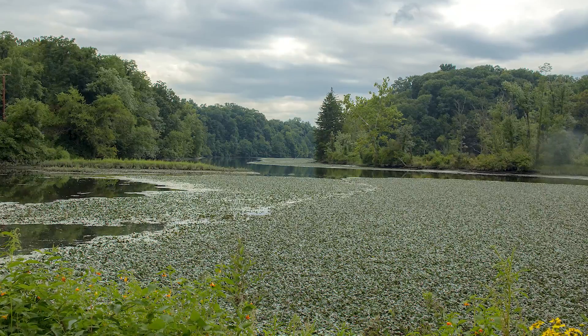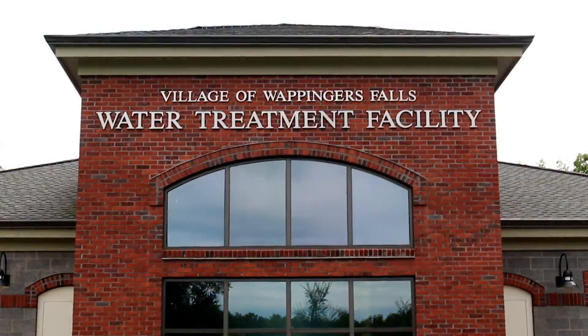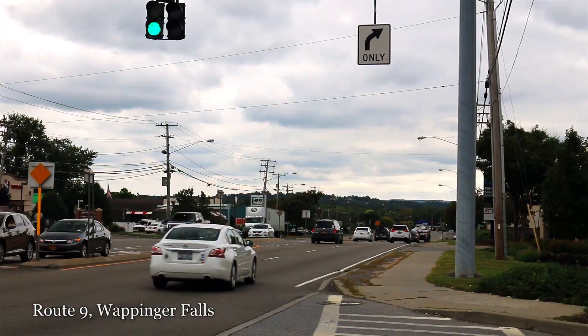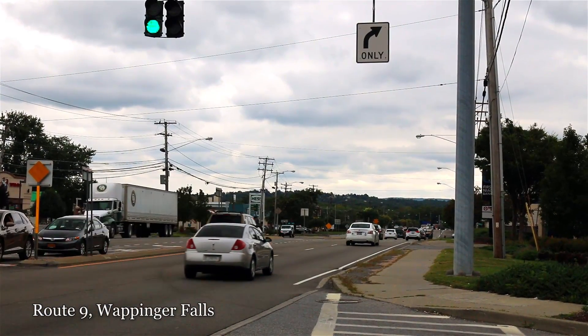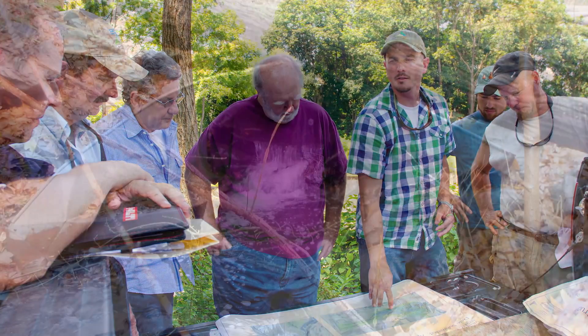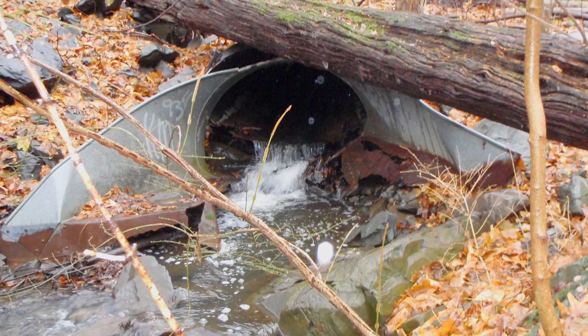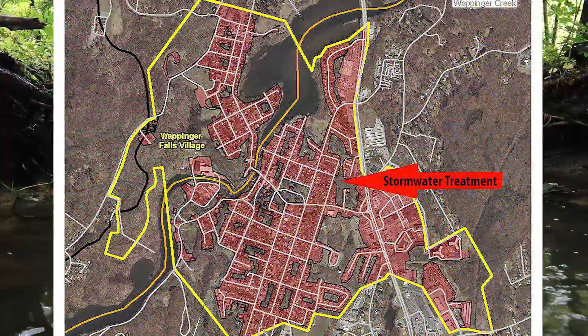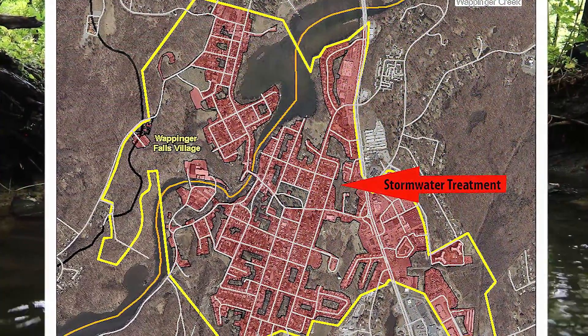We looked at competing technologies, including plain retention pines, but retention pines would basically put polluted water back into the ground. It doesn't do much good to dredge the lake if all the runoff continues coming from upstream municipalities. We had to think in an innovative way and work hard at coming up with a solution that would treat contaminants through a vegetative process that stops contamination from reaching our waterways.